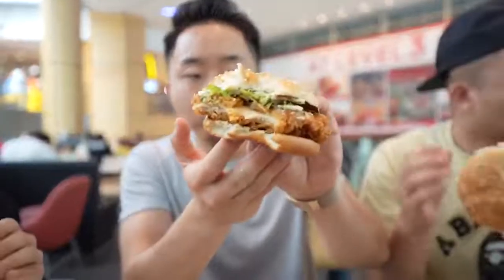Thigh meat. It's incredible — marinated, seasoned. I'm gonna dip my McSpicy into the sweet and sour sauce, because this is one of my favorite combinations in the world.